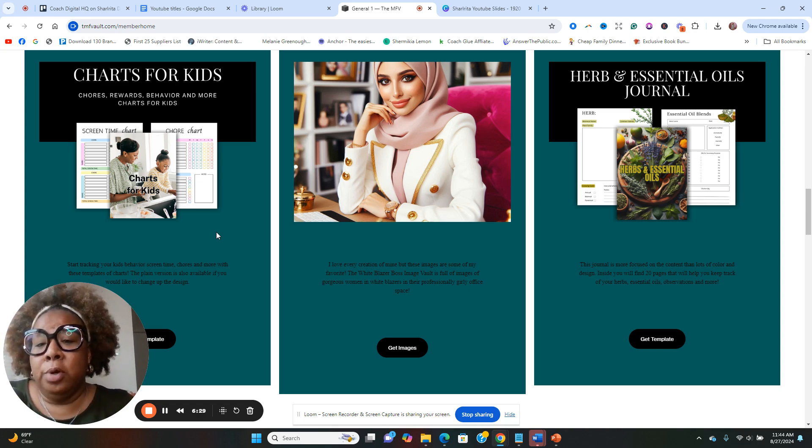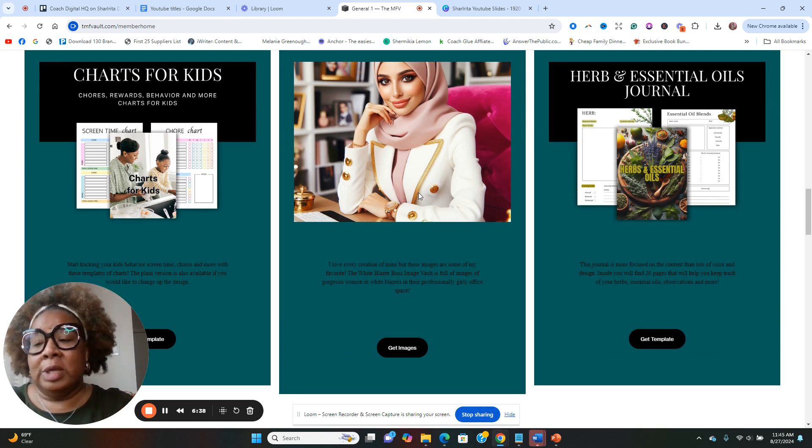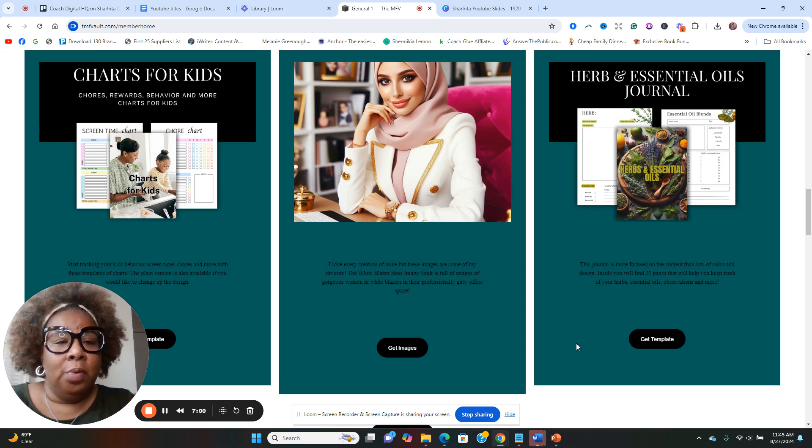There are some more beautiful pictures — and that's why I say this is not just for African American women but for minority women: Indian women, Chinese women, women of Mexican descent — this is a great site for you as well. These pictures are just so beautiful. Another new product is the Herb and Essence Essential Oils Journal, so if you're into herbs and essential oils, this one is for you. Those are the new products inside the vault.